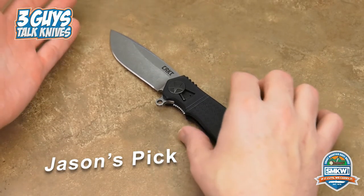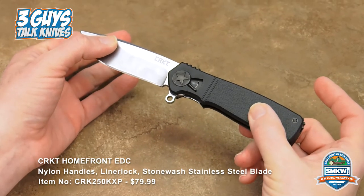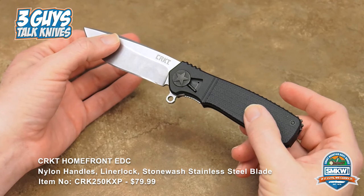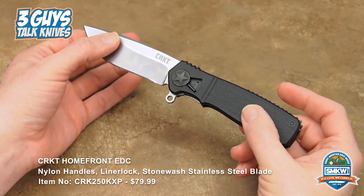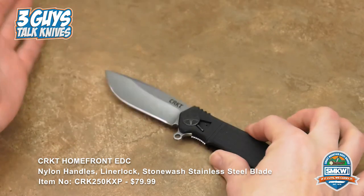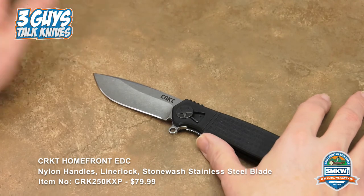We're talking knife designers, and one of my favorites — one of the biggest names in the industry — is Ken Onion. Youngest Hall of Famer ever, and the inventor of SpeedSafe technology. I could just knife-drop right there and say he invented SpeedSafe technology for Kershaw — I'm done — but I'm not going to.